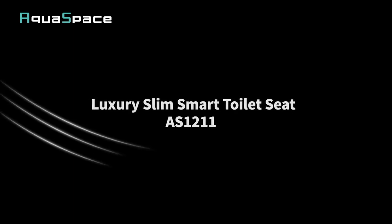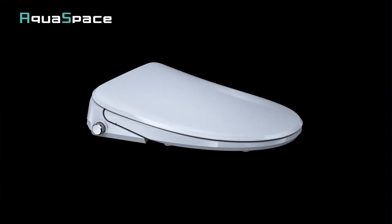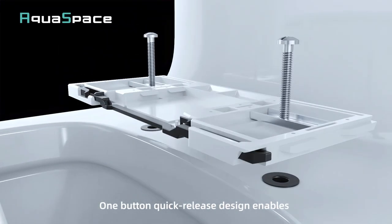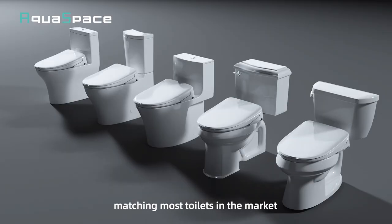Luxury Slim Smart Seat V3206. Universal, compact and stylish. One button quick release design enables quick and simple installation, matching most toilets in the market.